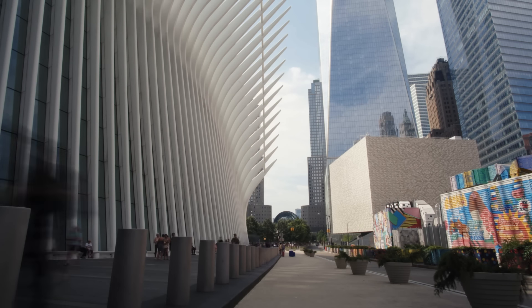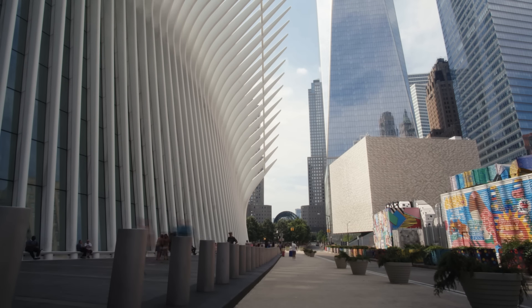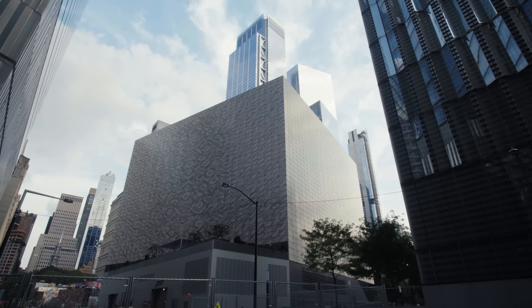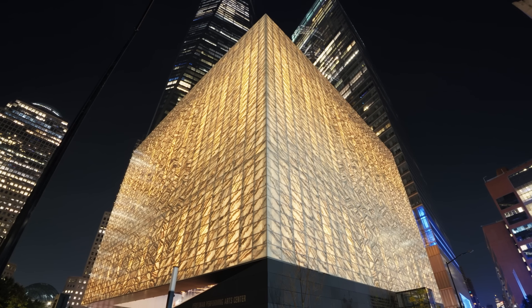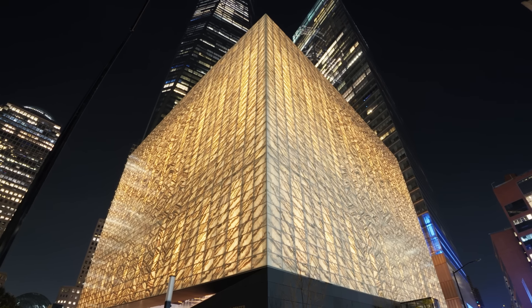New York has reinvented itself over and over again. It's been this incredible laboratory for architecture and urbanism for hundreds of years. Certainly the ambition and scale of this master plan participates in that. I hope that we've created a building that can live up to the expectations of New York.